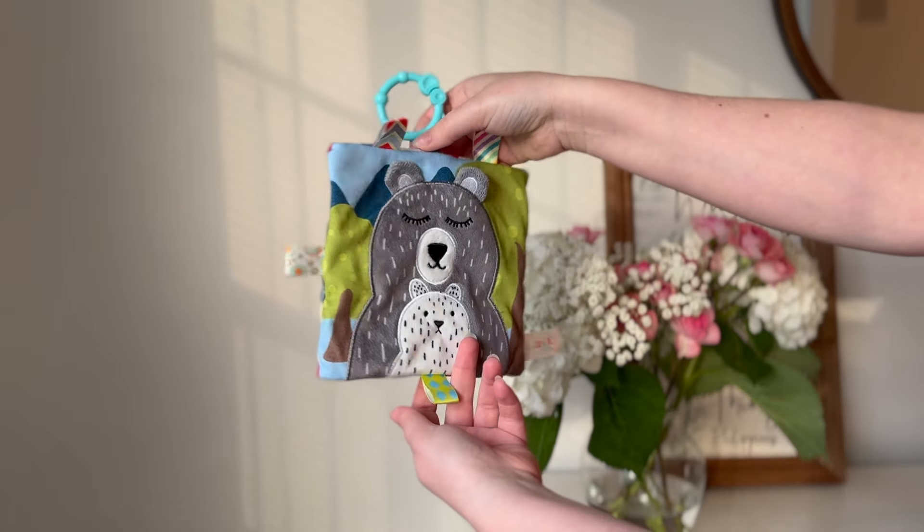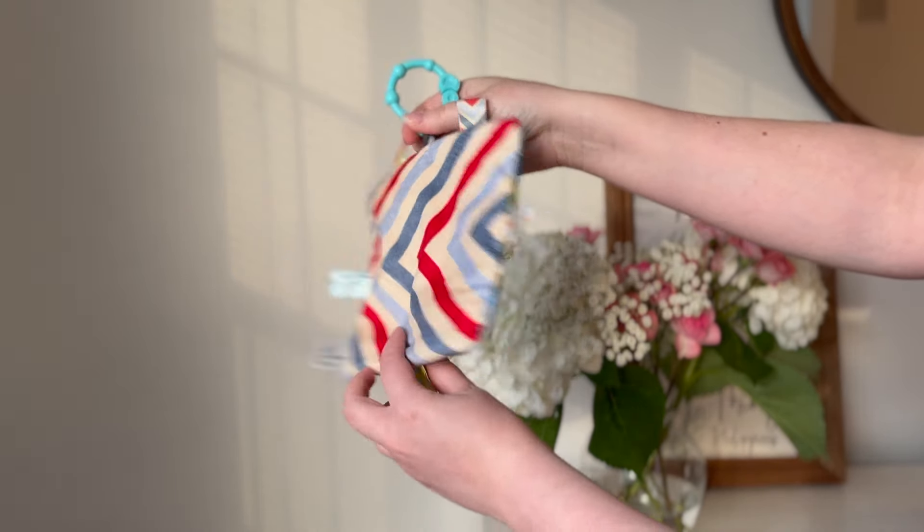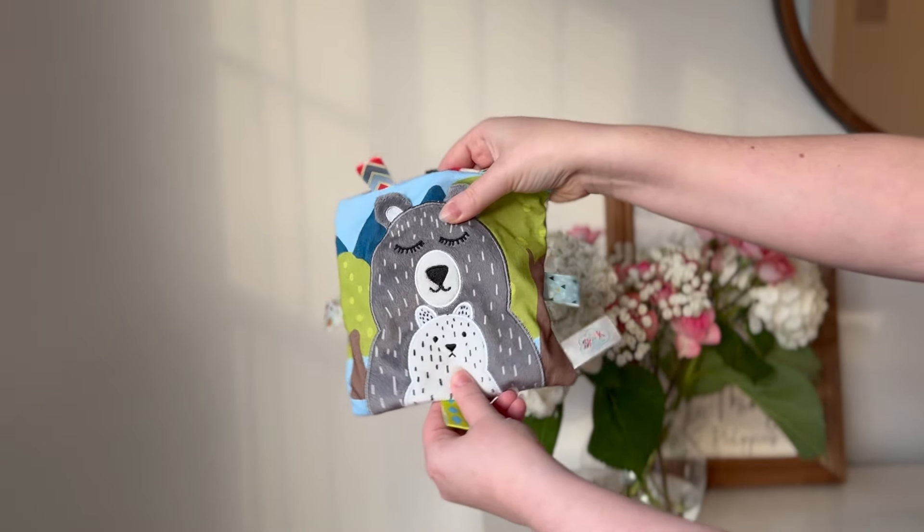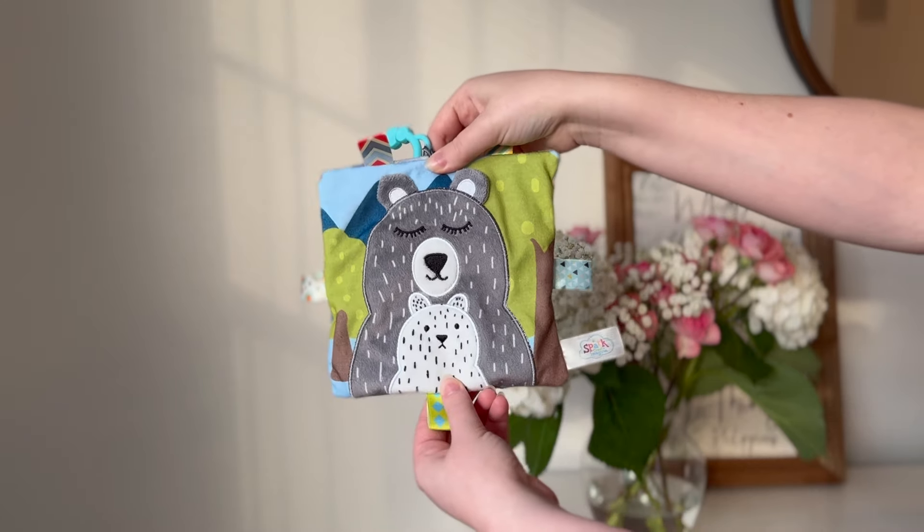The next thing is this little crinkle book. Really it's just two sides to it but he loves it. He will just lay there and crinkle it in front of his face forever. It even has a little hidden squeaker in it and he loves that thing — that has been 10 out of 10. It's great even in the car to keep him entertained. We love anything that makes little crinkling noises. He has these little tools that also do that and they're also his favorite. Anything that makes noise is great — it keeps their attention for a while.